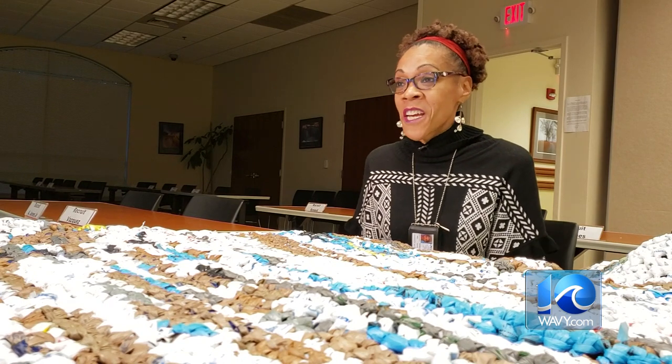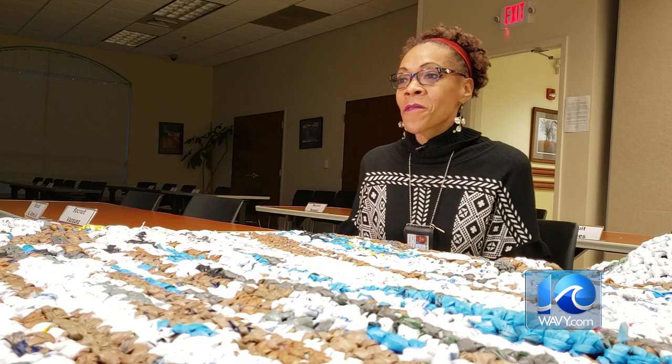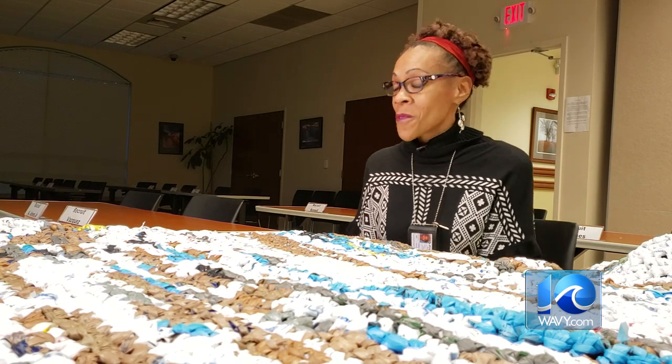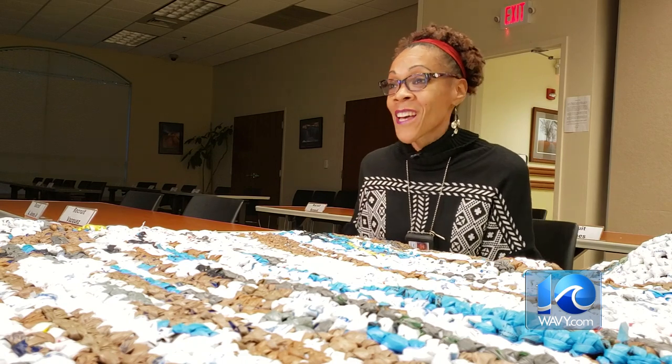Where did you get all the bags from? Employees, donations — mostly employees. I sent out an email in the records division where I work, and then my sergeant supervisor sent out a massive email to people, and they started bringing bags in by the droves. I've got so many bags now.